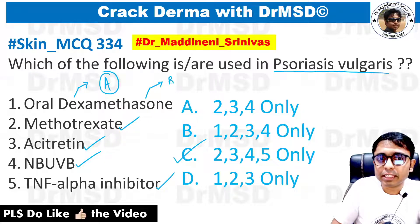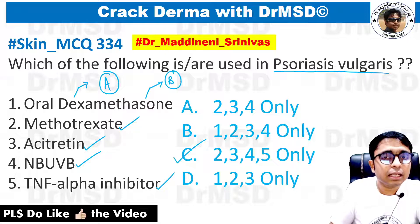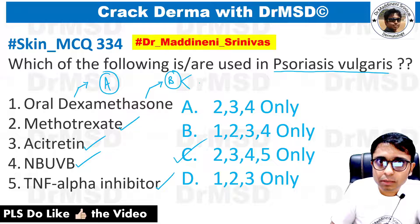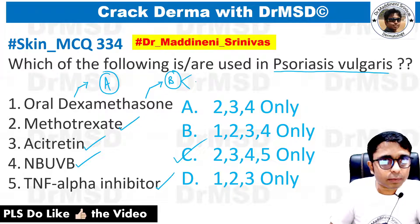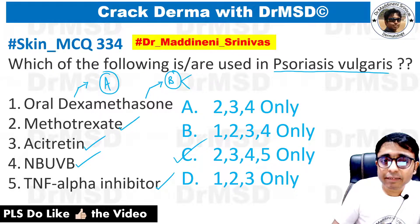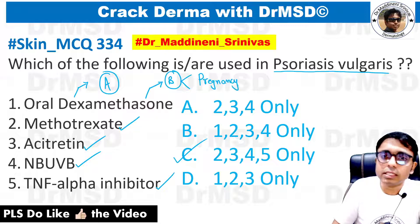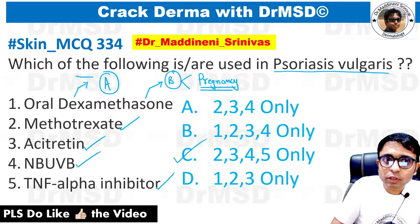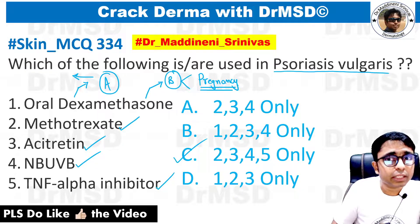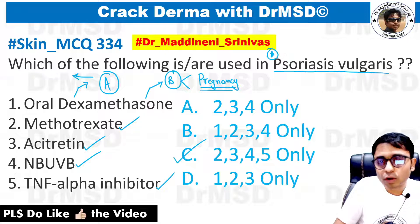There are some exceptional cases — for example, in pregnant women, if there are certain conditions like impetigo herpetiformis or erythrodermic psoriasis, then we do not have any other option and we have to use dexamethasone or oral/systemic steroids. So I want all of you to answer: if oral dexamethasone is used in psoriasis vulgaris and is withdrawn abruptly, what are the two important complications that result?